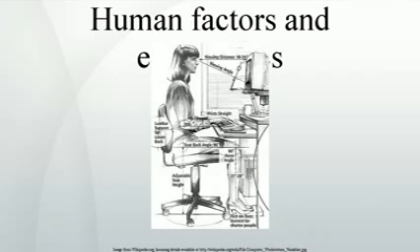They consider the equipment used — its size, shape, and how appropriate it is for the task — and the information used, how it is presented, accessed, and changed. Ergonomics draws on many disciplines in its study of humans and their environments, including anthropometry, biomechanics, mechanical engineering, industrial engineering, industrial design, information design, kinesiology, physiology, cognitive psychology, and industrial and organizational psychology.